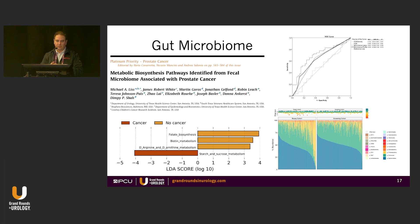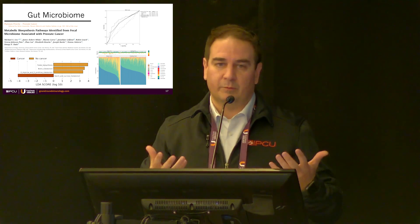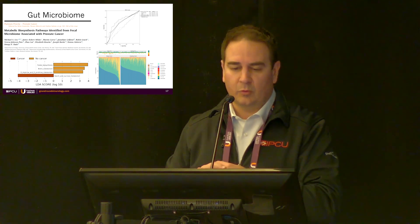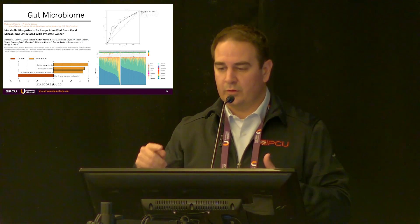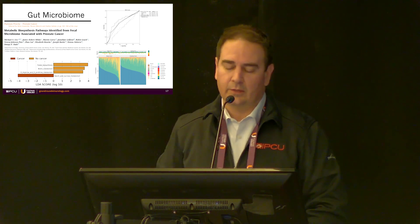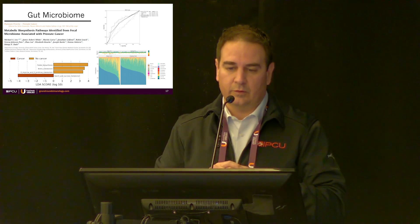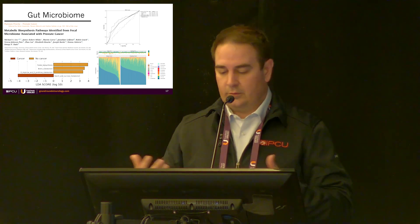Regarding the gut microbiome and prostate cancer, we published an article in European Urology showing performance almost as good as PSA density, and identifying folate, biotin, and arginine biomarkers as indicators of what cancer is doing. If your microbiome is producing B vitamins, you're less likely to have cancer; if it's metabolizing starches and sugars, you may be on the cancer side. We've now sequenced over 1,200 men, and that data coming out soon is showing strong results for future prostate cancer risk — you are what you eat.